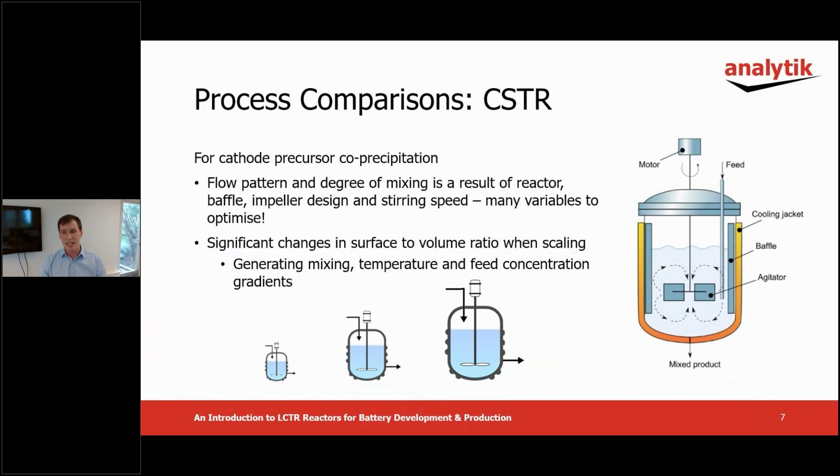Continuous stirred tank processes may be capable of outputting uniform products continuously. However, the process can be complex to set up and optimize, and scale up is still not straightforward due to significant changes in surface-to-volume ratio when moving to larger tanks. Cascades of tanks can be used when scaling, but this has further impact on size and complexity.